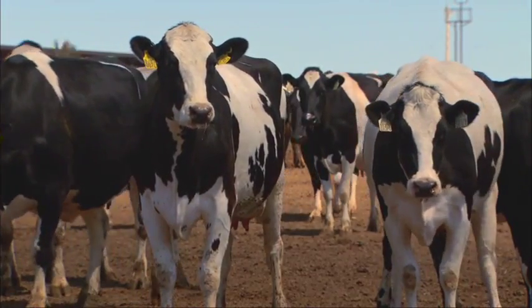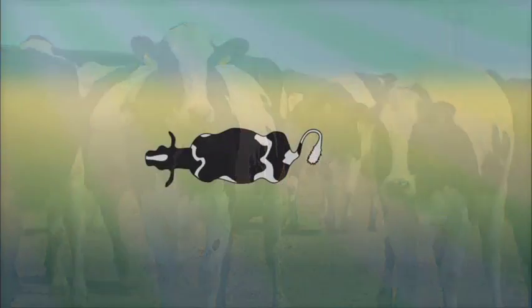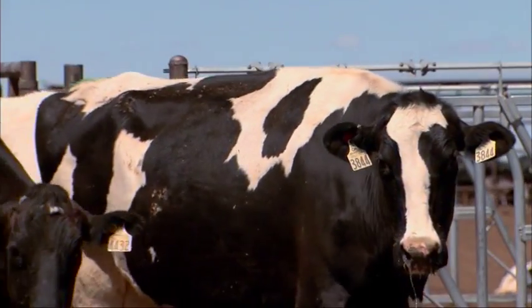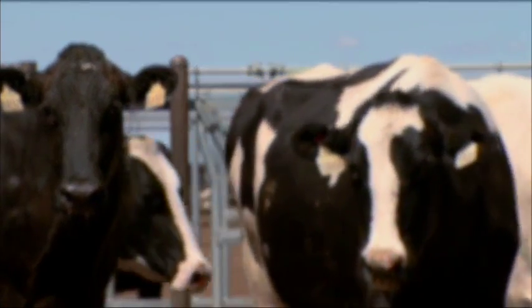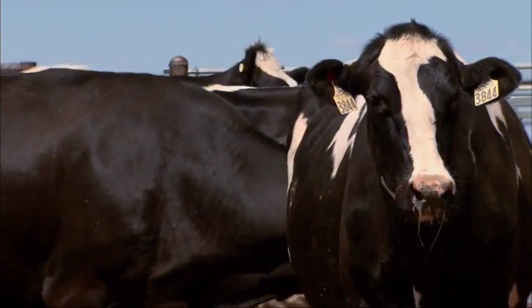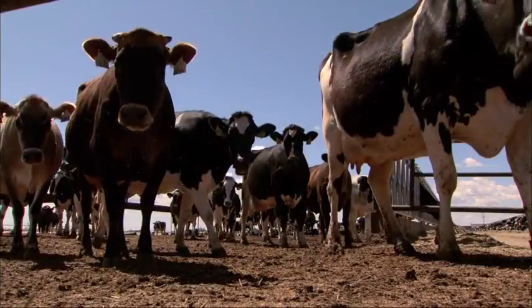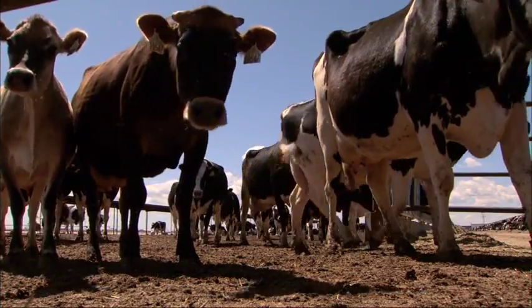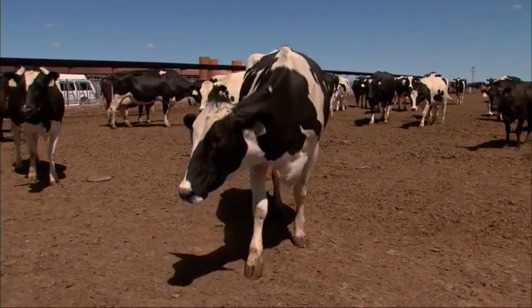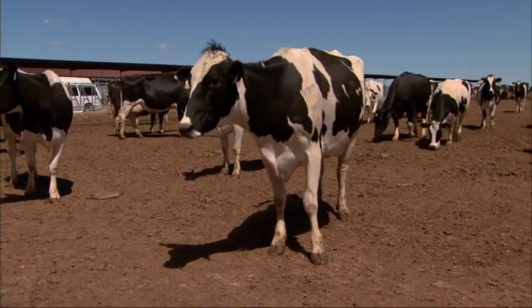Dairy cows see the world differently from you and me. Cows can see all around them and only have a blind spot directly behind them. A cow may see more than you see and is often distracted by motion off to the side. However, she doesn't see the world as clearly and sharply focused as humans do, and it takes her more time to process what she has seen. She can't see as well down below her, so a shadow on the ground may look like a deep hole. This is why cows may balk at shadows or a piece of trash on the ground.